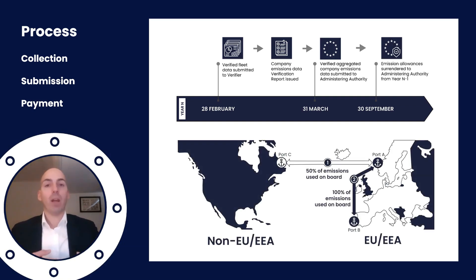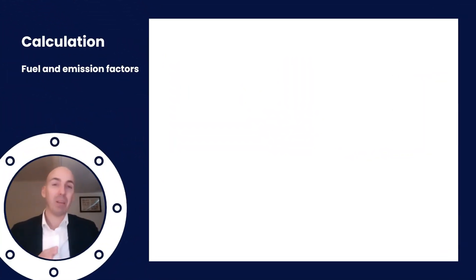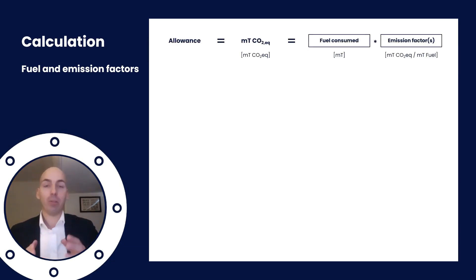Of course you only have to pay when sailing in the EU, and then you pay 100% of your emissions. For voyages from and to the EU it's only 50%. So how is this calculated? The calculation revolves around one key thing: emission factors, and how much fuel you consume. One allowance is the right to emit one metric ton of CO2 equivalent, calculated by taking the fuel consumption and multiplying it with the applicable emission factors. If you use multiple fuels or different ships over time, it can become quite complicated, but that's basically it.